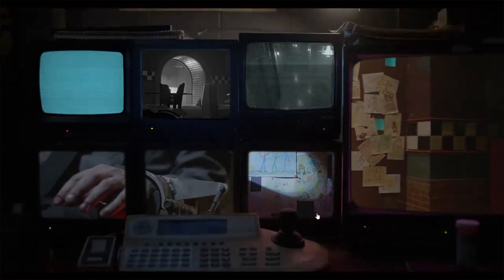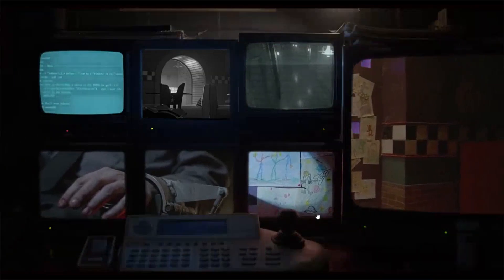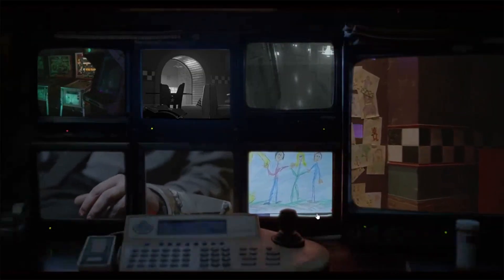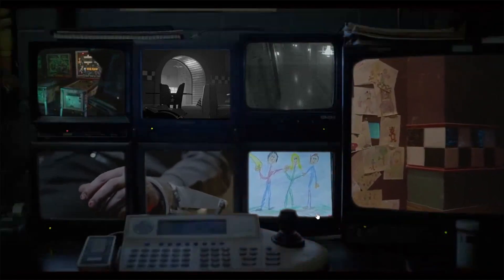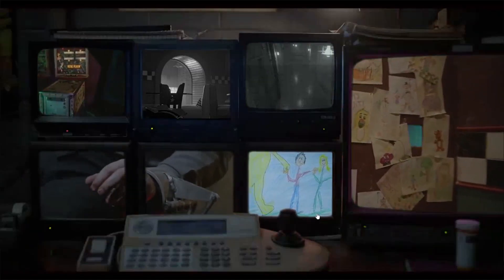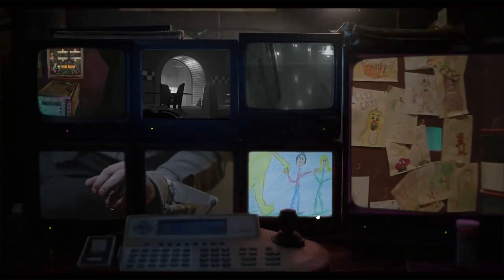If you guys saw that panning-out shot of the Freddy Fazbear sign — if the FNAF movie doesn't do that I will be mad, because that would be kind of cool. Maybe have some drawings of Spring Bonnie again.